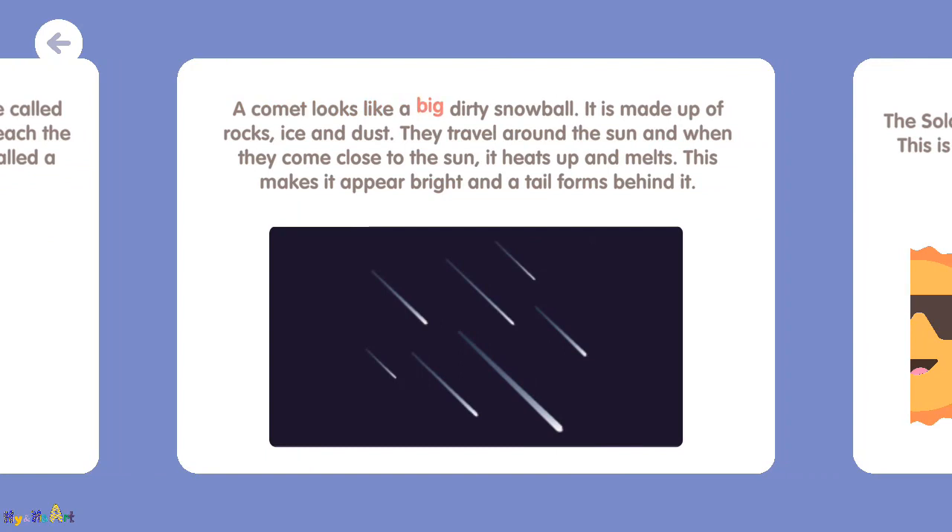A comet looks like a big, dirty snowball. It is made up of rocks, ice, and dust. They travel around the sun, and when they come close to the sun, it heats up and melts. This makes it appear bright and a tail forms behind it.